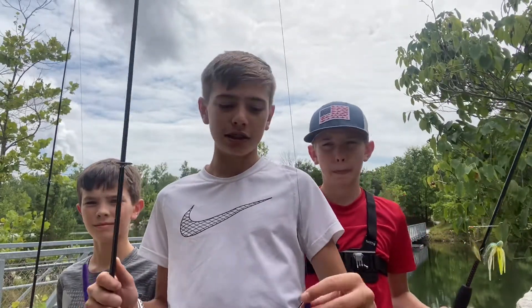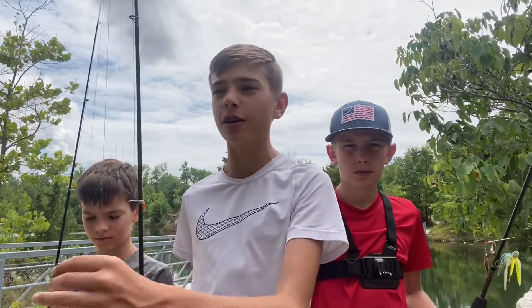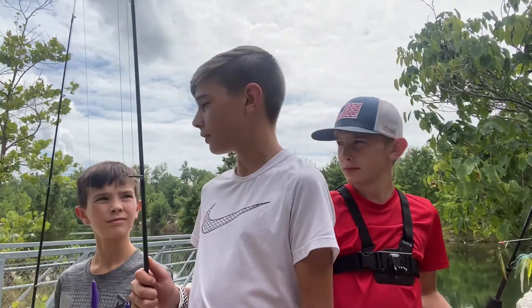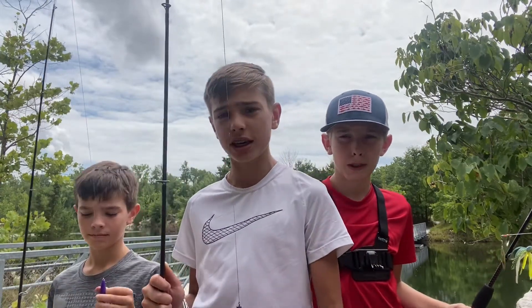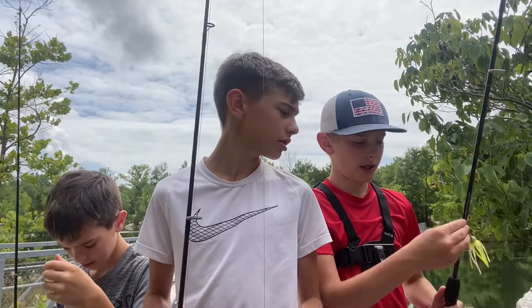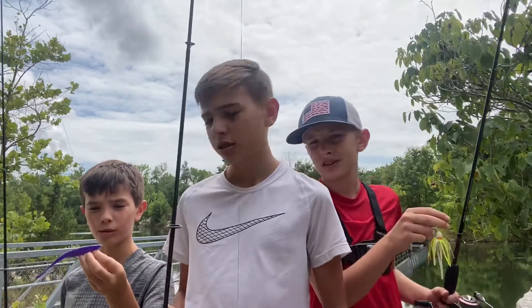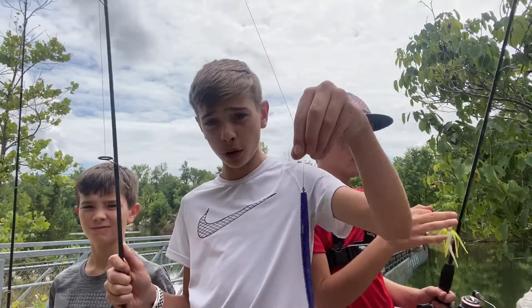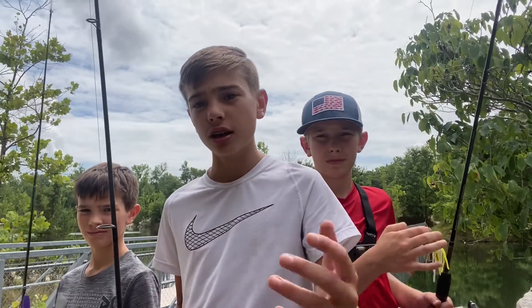What's up guys, it's Dominic, Austin, and Lucas! Today we are at a new lake — we've only been here once or twice before. It's called Klondike, and we're not really familiar with it, so we're trying different baits. I'm using a Gary Yamamoto 5-inch purple and blue flake worm. I'm using the usual spinnerbait, and Luke is using a purple D-shad, all purple, with a 4-eye hook. The last time we were here we caught a lot of bass on purple, so hopefully we can catch more today. Stay tuned!